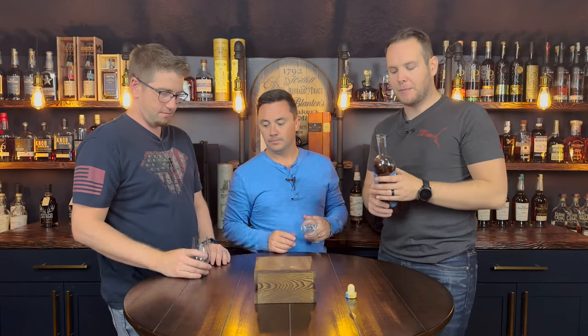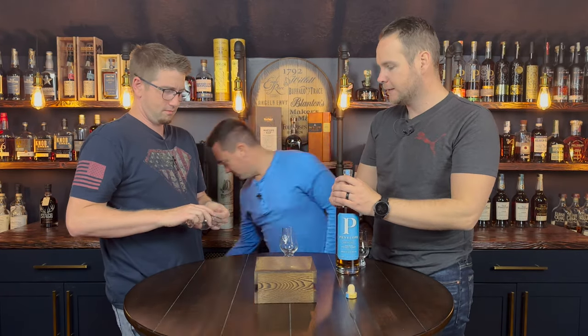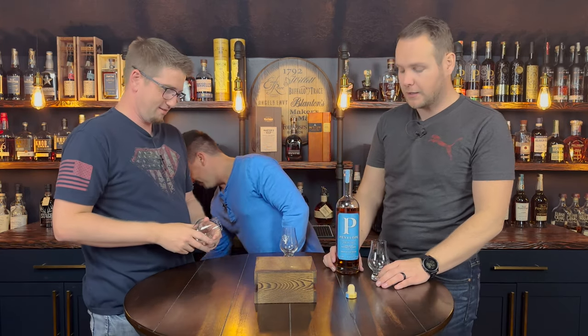A couple things to know about Penelope. Penelope is an MGP product out of Indiana. In fact, they are such a good MGP product that MGP bought Penelope for a whole bucket of money. And Penelope, I'll be honest, Penelope put out some great products.